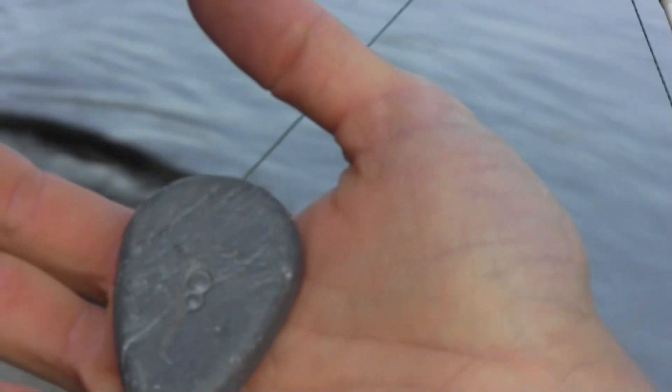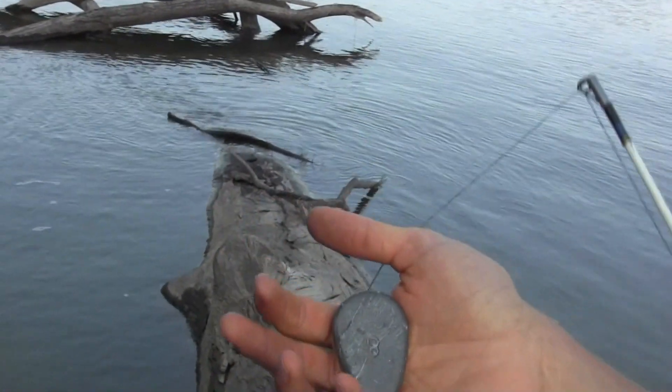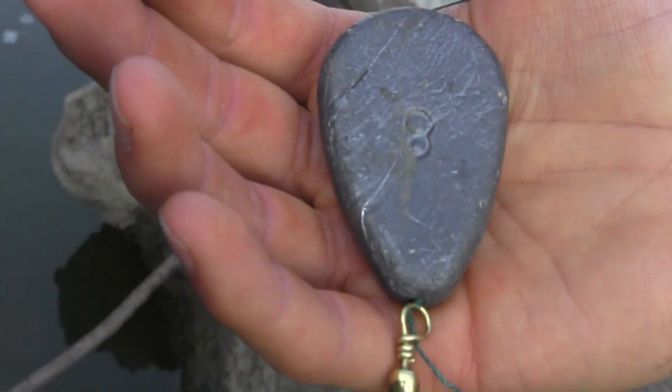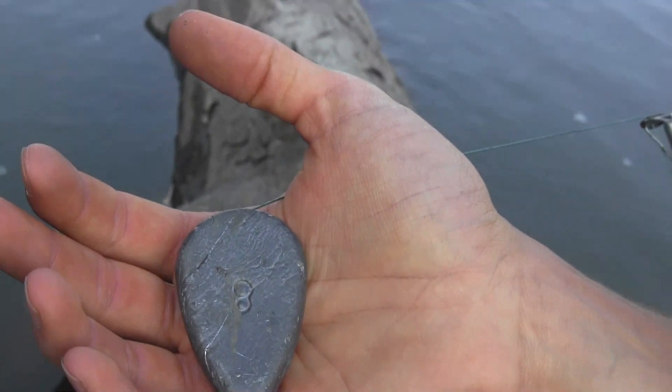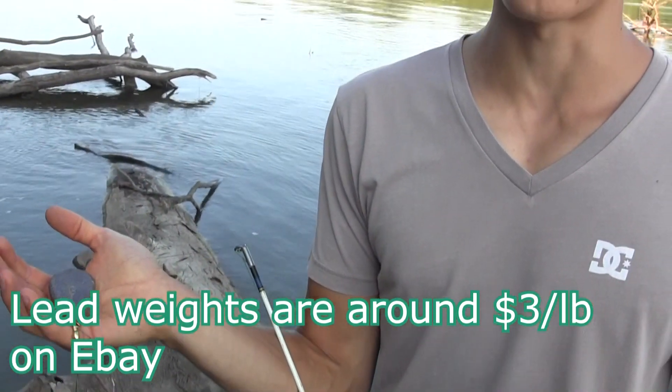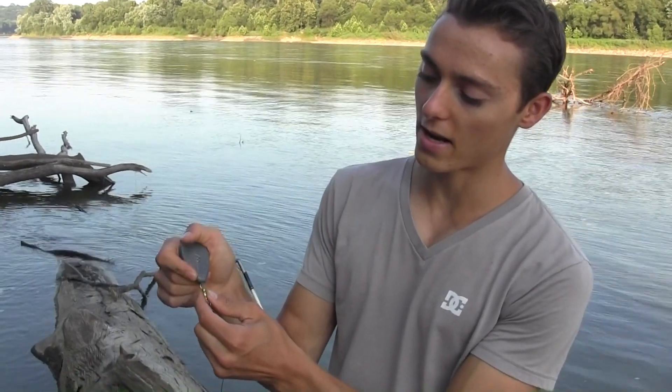I've got an eight ounce sinker because I'm river fishing — normally I'd be using two or three ounces in a lake. For cheap sinkers, I go on eBay and get lead sinkers for about two-fifty to three dollars a pound including shipping. Sometimes on Craigslist I can find local people selling them — I live in Kansas City and I can get it for a dollar-fifty to two dollars a pound. eBay is a little more expensive because of shipping, but still beats any fishing shop, store, or Walmart.